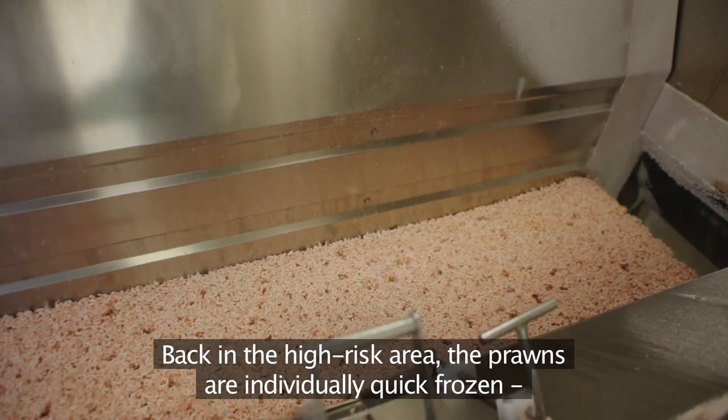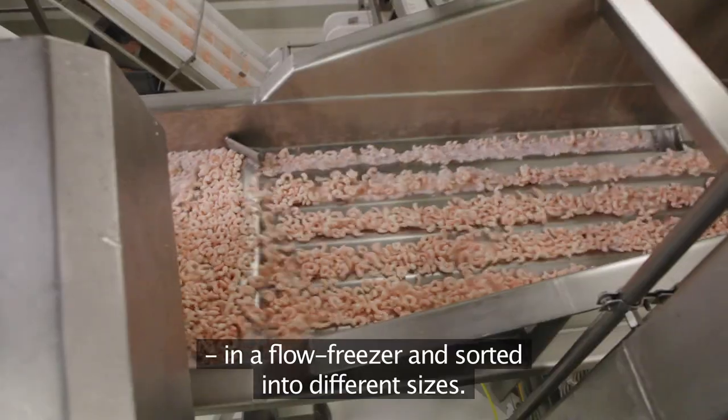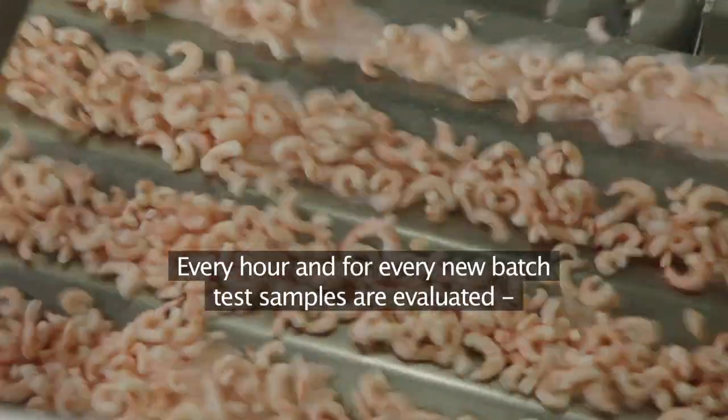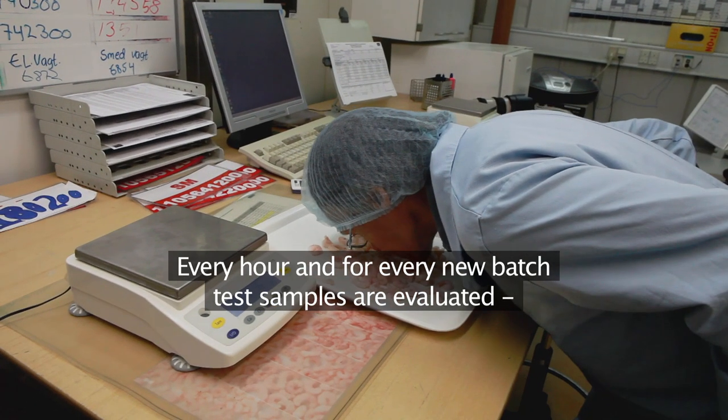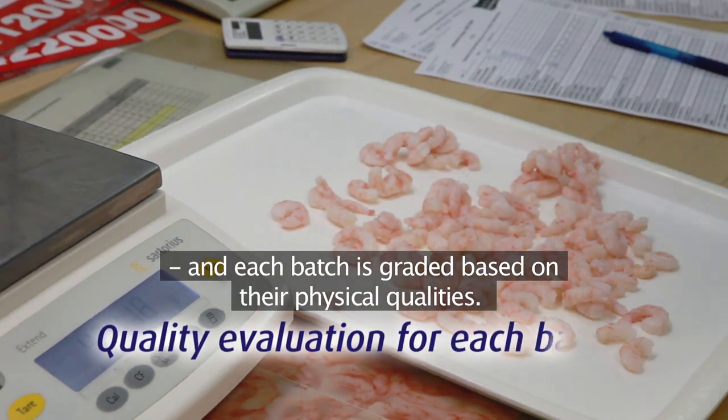Back in the high-risk area, the prawns are individually quick-frozen in a flow freezer and sorted into different sizes. Every hour, and for every new batch, test samples are evaluated and each batch is graded based on their physical qualities.